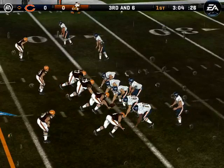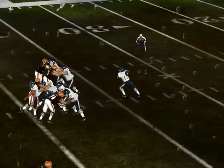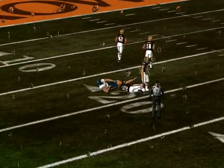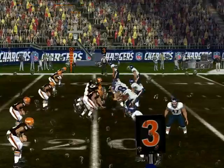Comes out in a dime package, number 12 with a man in motion, dropping back. Under pressure, he launches this one to the left — tipped away, no, it's caught! Barrett did exactly what he had to do to beat him down in the dime package. Barrett, the man in motion.